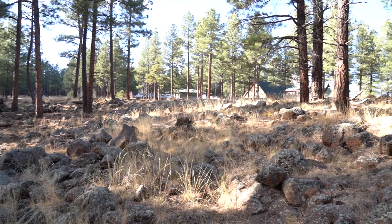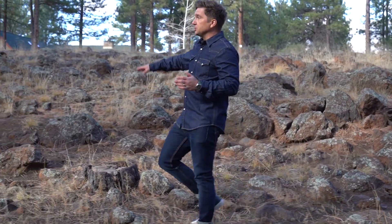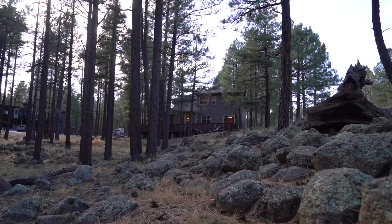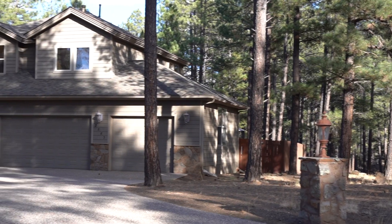Before we go inside, I want to show you what that looks like. This is actually a ton of property. As you look around here, we have a ton of ponderosa pine trees, really neat rock croppings. It's absolutely gorgeous. We've got an oversized driveway, three-car garage, and I think it's time to go check out inside.